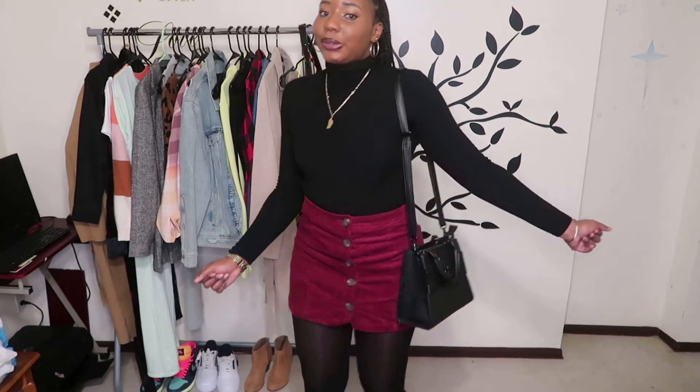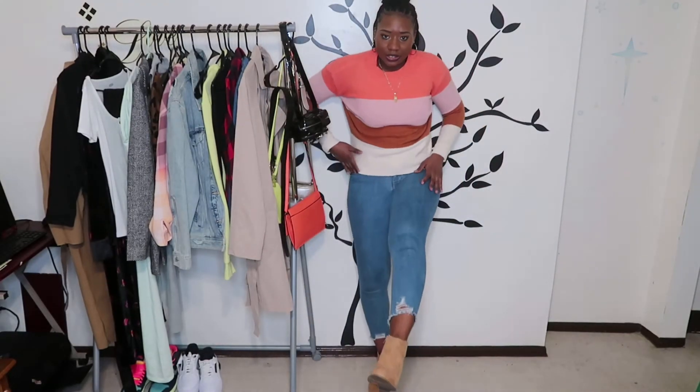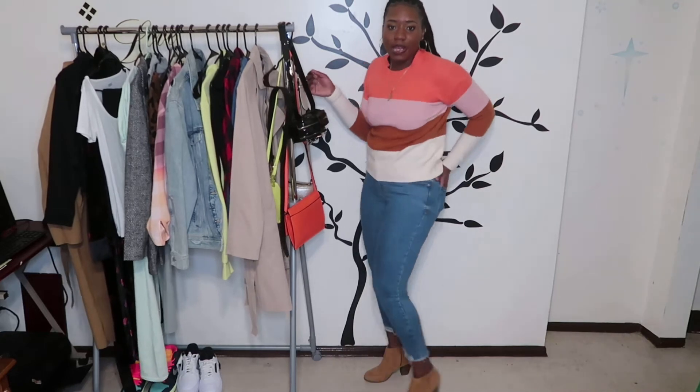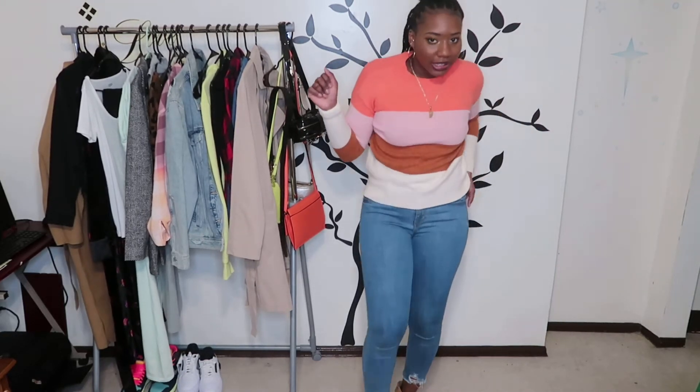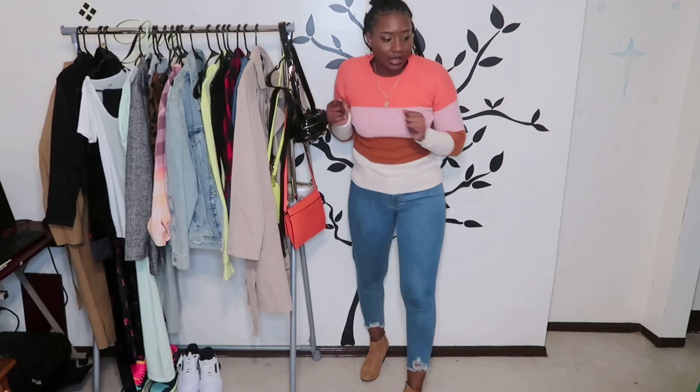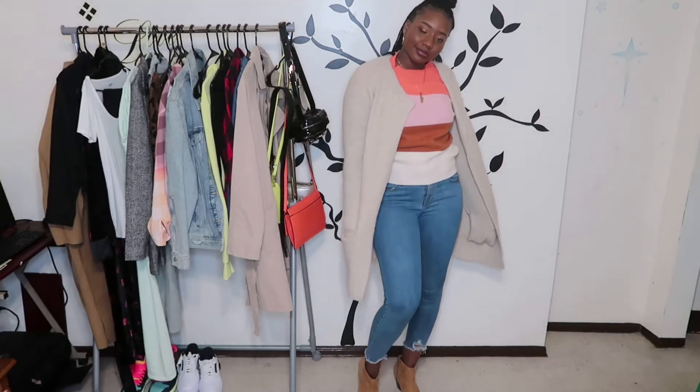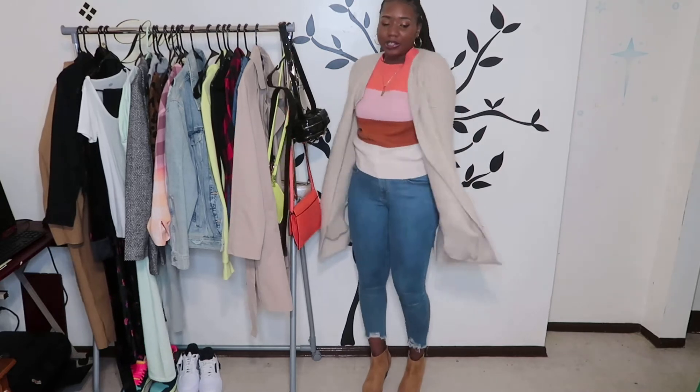I've had these little booties for at least two years and I didn't know what to do with them because I've never worn them and I didn't know how to style them, but I put this little outfit together. You know — brunch, work, something dressy but not too dressy. And then I paired it with this sweater cardigan. I don't know where I'm going but I feel like this is a cute look.